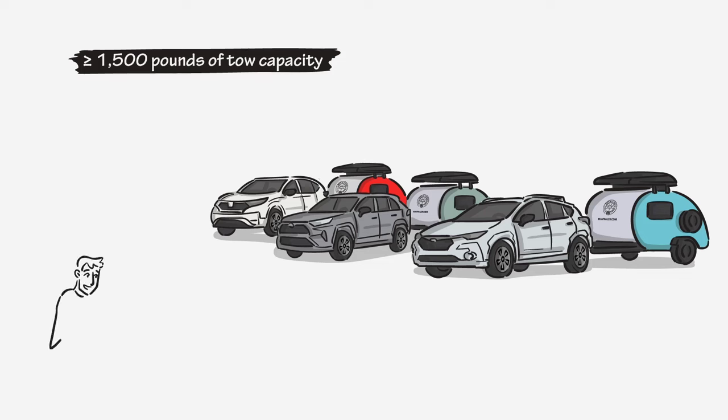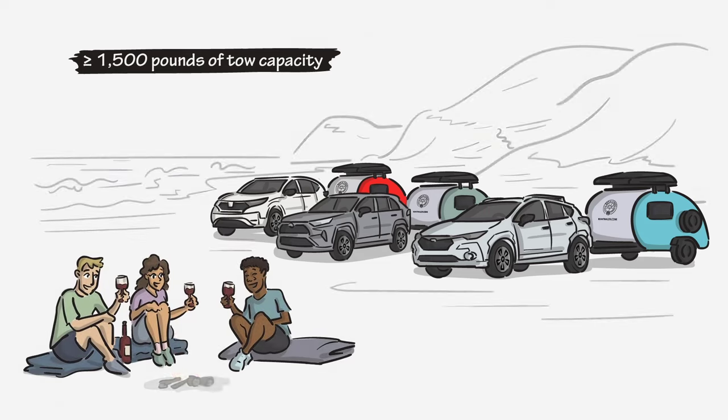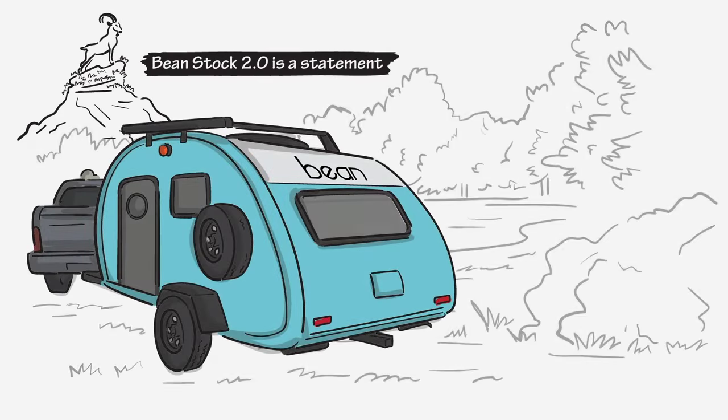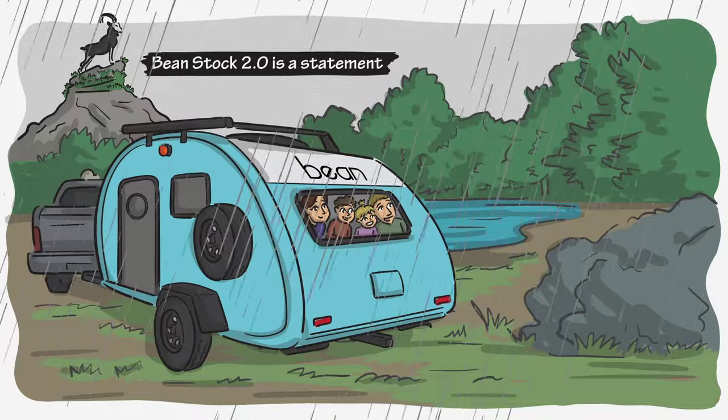Now almost anyone can join the Bean family and hit the open road without sacrificing space or your wallet. Beanstalk 2.0 isn't just about saving money — it's a statement. It's proof to the industry that a quality trailer can be built for budget-conscious individuals who need a lightweight trailer with premium build quality.